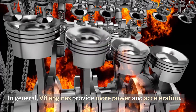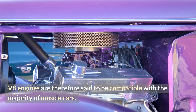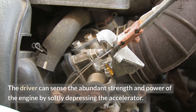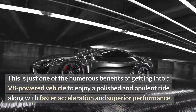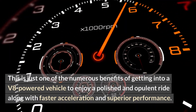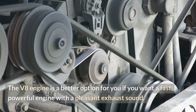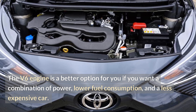In general, V8 engines provide more power and acceleration, and are therefore said to be compatible with the majority of muscle cars. Your car can offer a lot of steady power if you use it mostly for carrying and towing. The driver can sense the abundant strength and power of the engine by softly depressing the accelerator. The V8 engine is a better option if you want a fast, powerful engine with a pleasant exhaust sound. The V6 engine is a better option if you want a combination of power, lower fuel consumption, and a less expensive car.